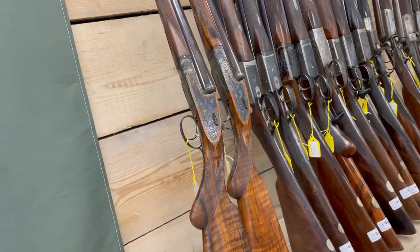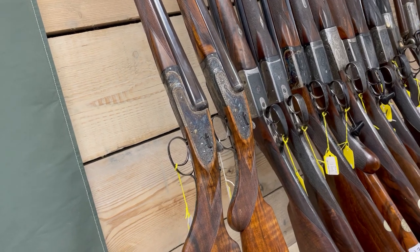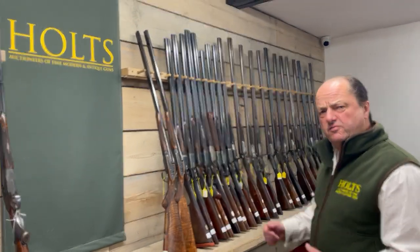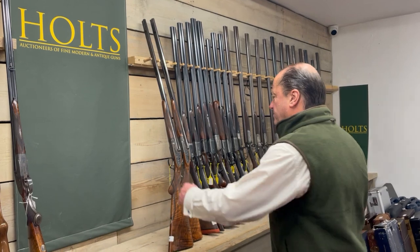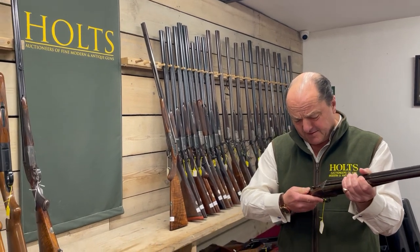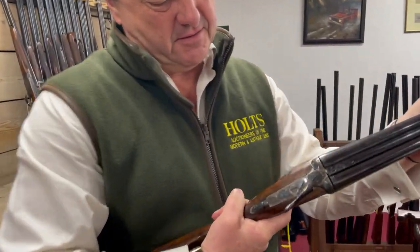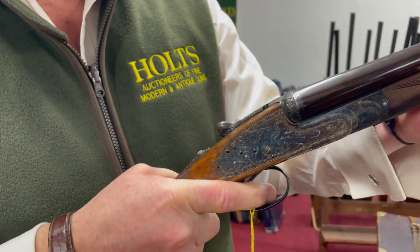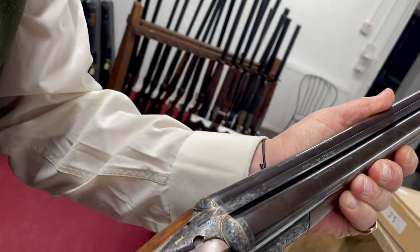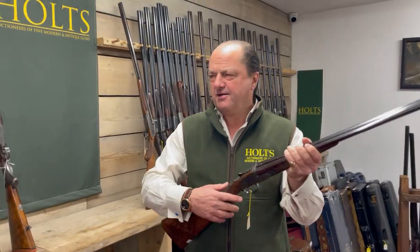They are actually five pounds eight ounces — Royal Deluxe hand-detachable self-opening 28-bores. You pick them up and they're like little ones, absolutely beautiful. If you can hear that opening and closing — fabulous. Along here: Holland and Holland, Model Deluxe, 33 Bruton Street, London. Beautiful guns. Whoever ends up owning these has got themselves something special.